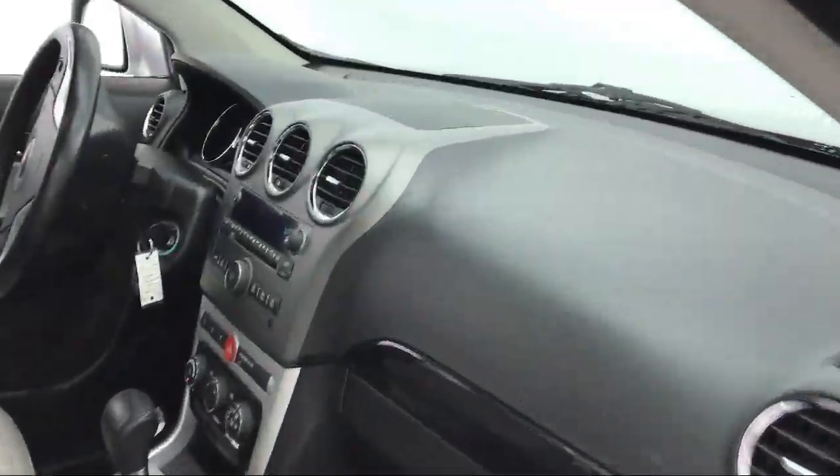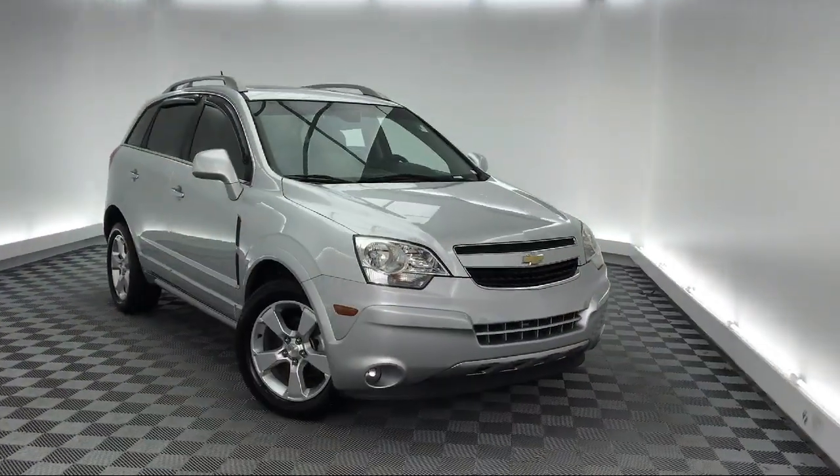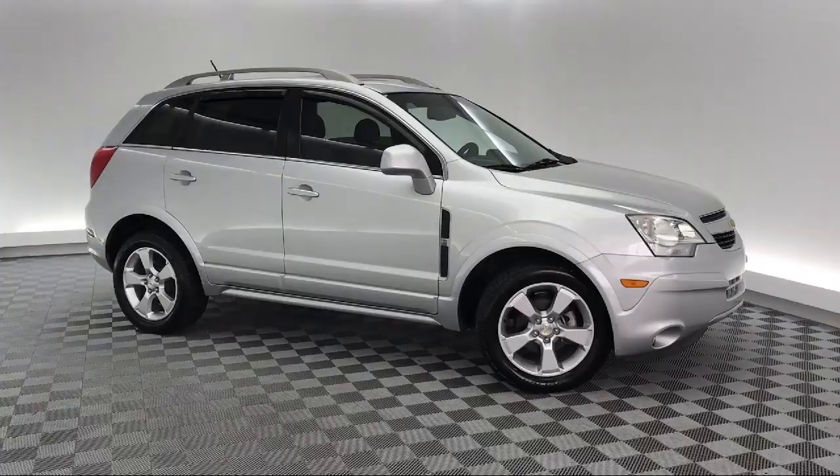It comes equipped with heated front seats, alloy wheels, keyless entry, roof rack, tire pressure monitoring system, and rear spoiler.